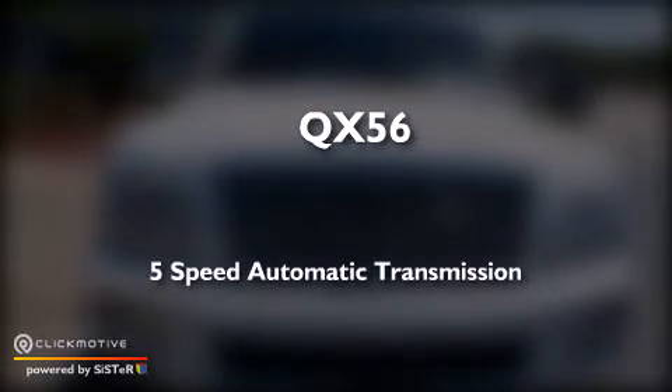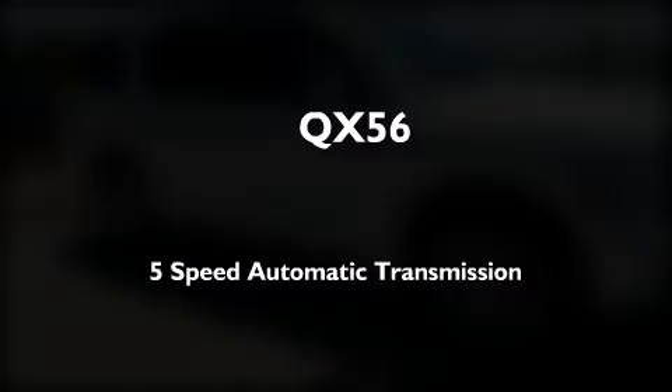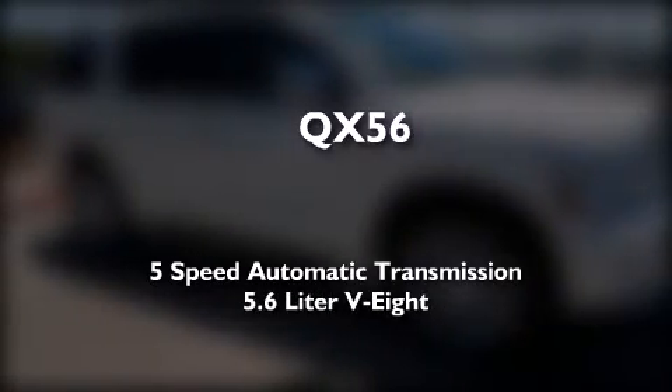This is a 2010 Infiniti QX56. This SUV has a 5-speed automatic transmission and a 5.6-liter V8.